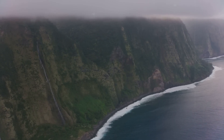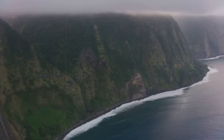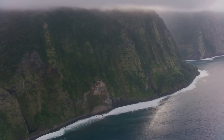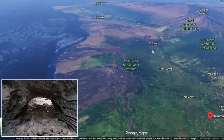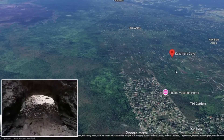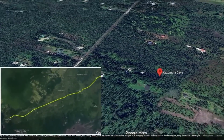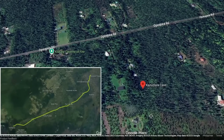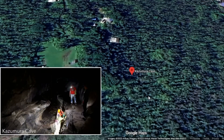What lies hidden deep beneath Hawaii's volcanic forests? How can a river of molten rock flowing thousands of feet below the surface carve out a tunnel tens of miles long? The answer emerges from a remarkable feature on the big island: the Kazumura lava tube. This vast underground conduit stretches more than forty miles, or roughly sixty-five kilometres, from the flanks of Kilauea volcano nearly to the Pacific Ocean, making it the longest known lava tube on Earth.